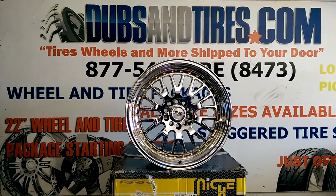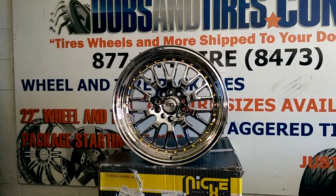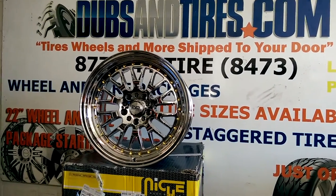This is your boy KB from Doves and Tires TV at DovesandTires.com. Looking at a very nice wheel, very special wheel. This is the ESM007 Platinum.